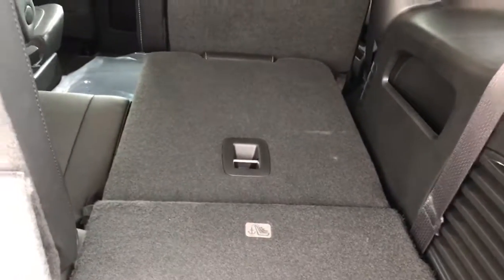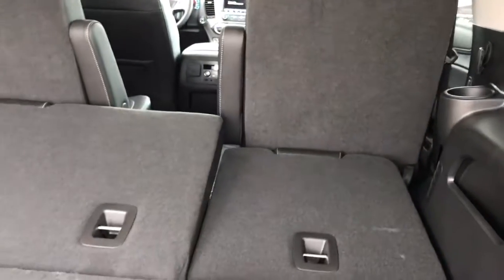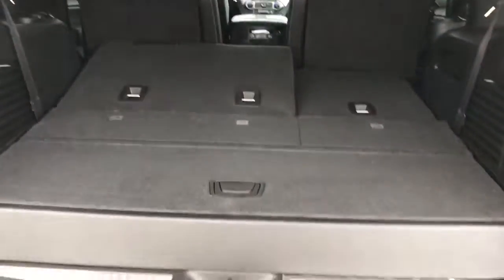Obviously three rows of seating here — power rear seats that easily lower down and fold up, with storage room underneath as well. Moving to the second row.